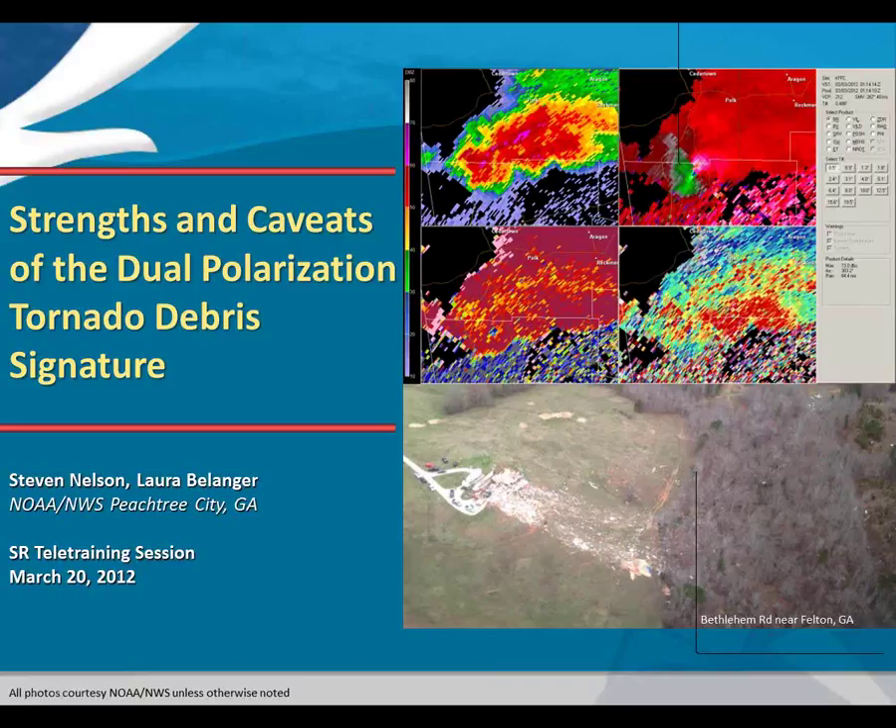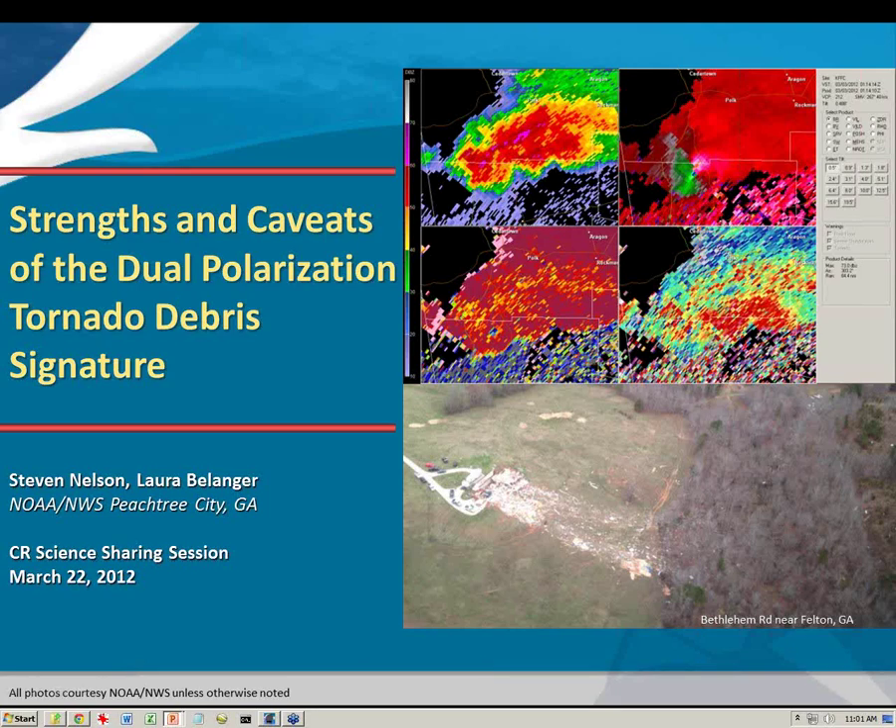So without further ado, here's Steve. I'm not sure if Laura's on today as well, but they're going to show us some of the things they've been looking at to do with dual-polarimetric fields and TDS signatures. Go ahead, Steve.